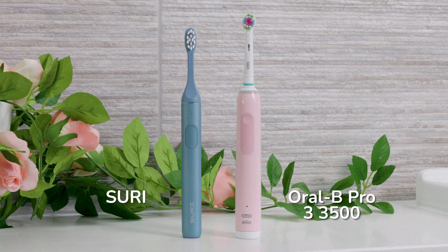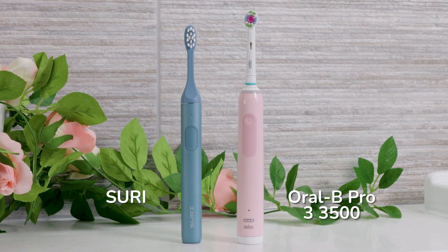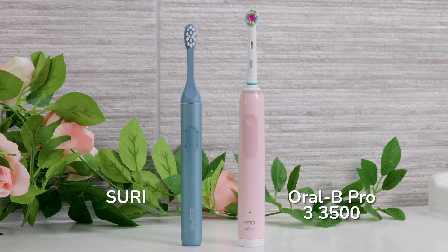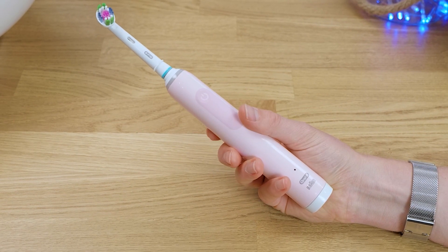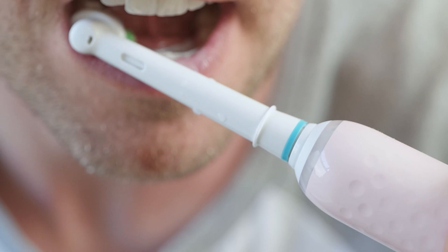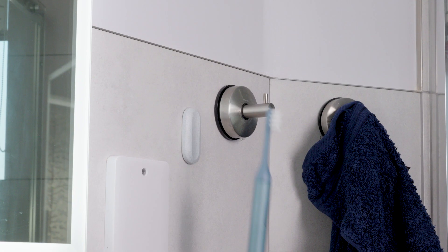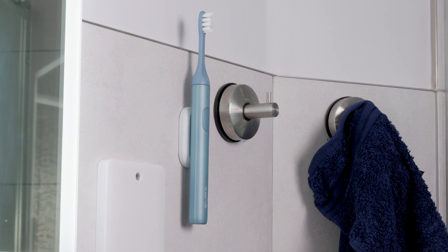The Suri S1 Sonic Toothbrush and the Oral-B Pro 3 3500 are in my opinion two of the best electric brushes on the market at the time of recording. The Pro 3 is by far more affordable at about half the price of Suri, and it is the model I recommend to most. Yet I believe Suri is a better fit for many because of the user experience it offers.